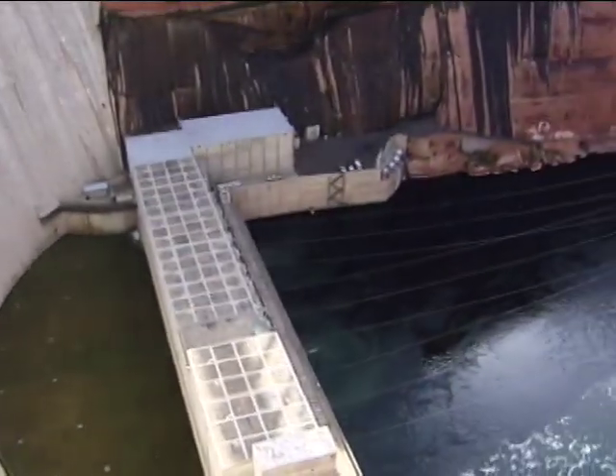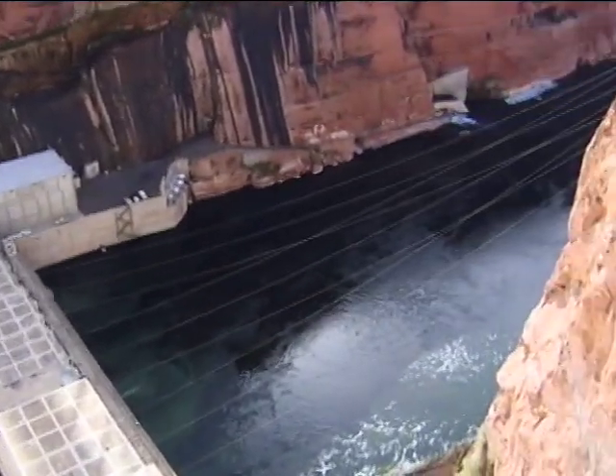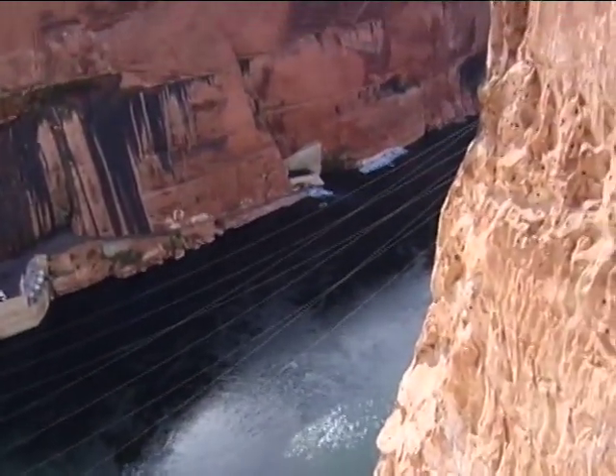The Glen Canyon Dam was constructed with separate vertical blocks placed on top of each other. You can still see the faint horizontal lines between each layer. The dam is 710 feet high.